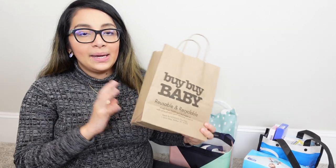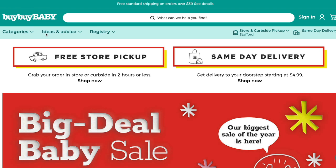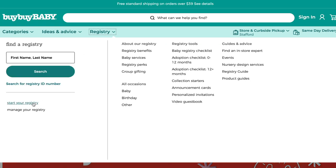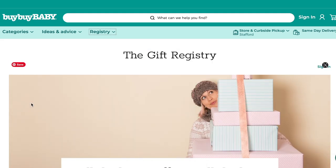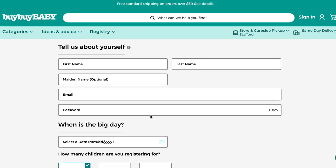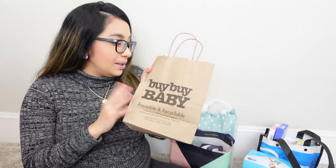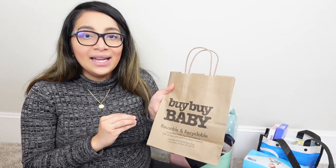Getting the Bye Bye Baby free goodie bag is really easy — probably the easiest, way easier than the Amazon box. All you need to do is go to byebyebaby.com, create a baby registry on the website, and go to your nearest Bye Bye Baby store. Go to the baby registry section, let them know you created a baby registry, give them your name, and they will give you this goodie bag. No minimum purchase required.